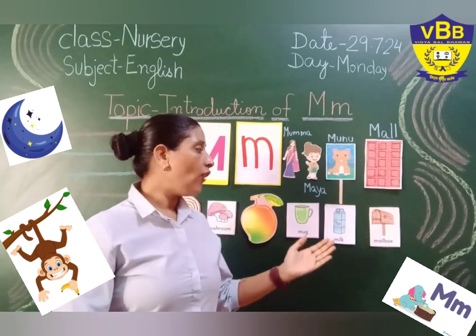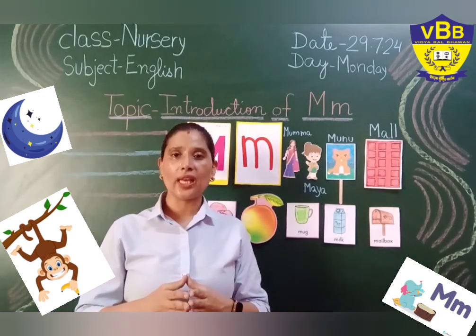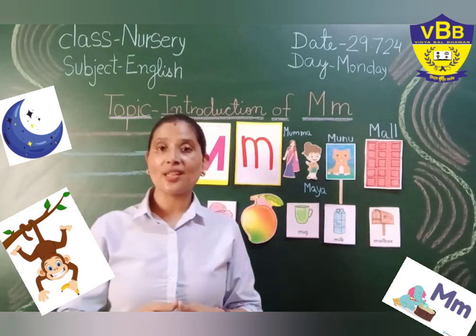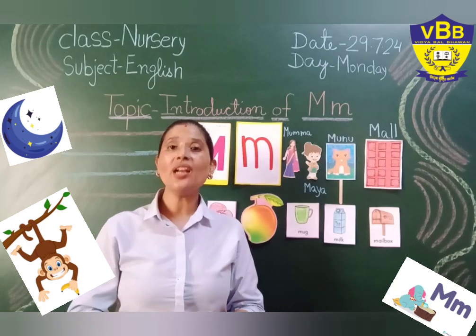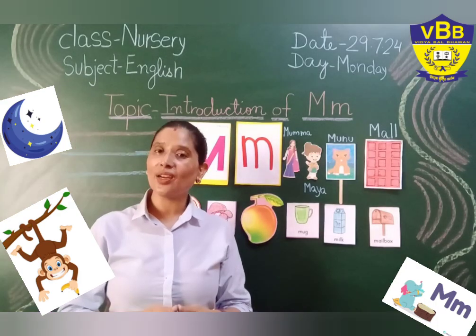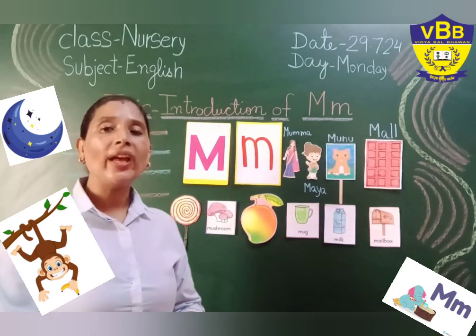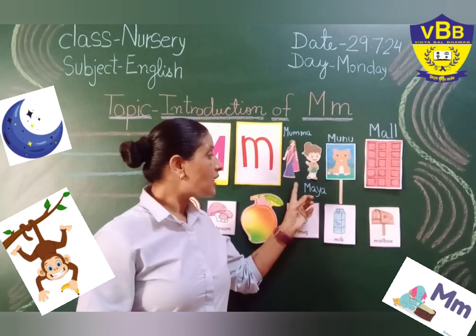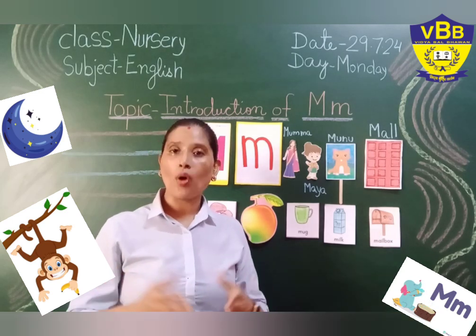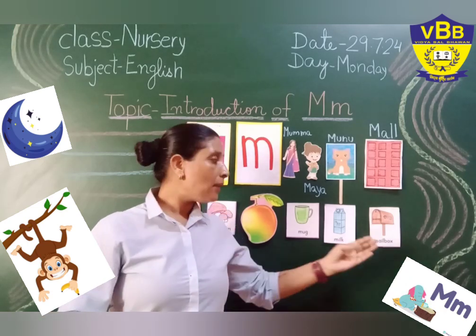So after that, they went to the billing counter. Because if you want to buy anything for yourself, my little tiny toes, you have to give money to the person sitting near the counter. And then only he will hand over the grocery to Maya and her mother. So they paid money to get all these things. And when they came back to their house, Maya's mother saw her mailbox. She saw the mailbox in which there were a few letters and envelopes, which she took out from the mailbox.